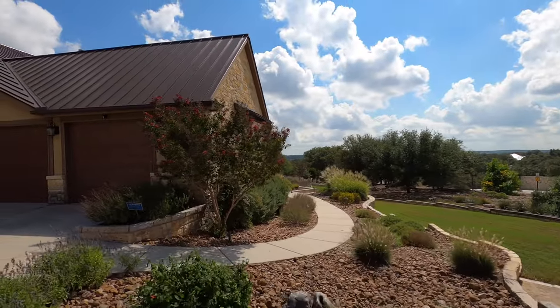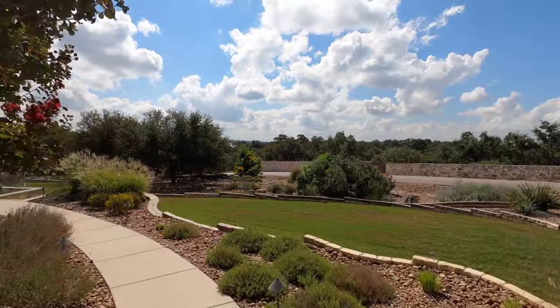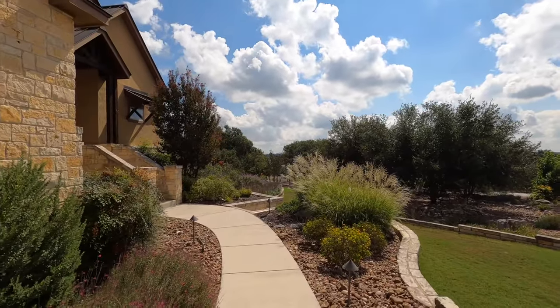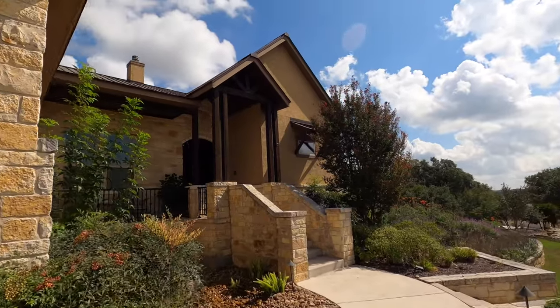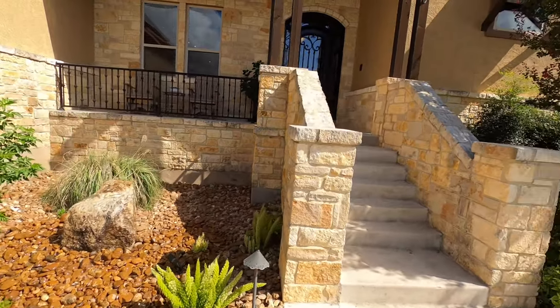We're going to show off this house a little bit more. I love this house so much. When my client went through, I said I've got to video this house, so I'm glad personally that it's still on the market. I can definitely help bring any buyers who see this house — as a buying agent, I can help you out with that.